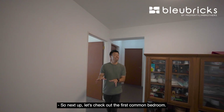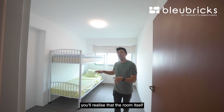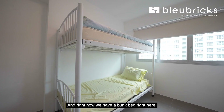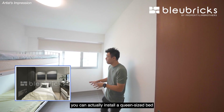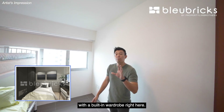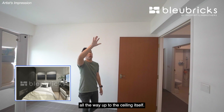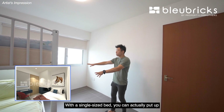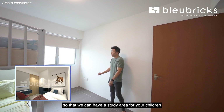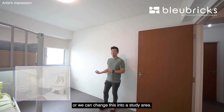Let's check out the first common bedroom. As we enter, the room is generously sized. Right now there is a bunk bed here, but if you prefer a bigger bed, you can install a queen-size bed with a built-in wardrobe flushed all the way up to the ceiling. With a single bed, you can put up a study table here for a study area for your children, or convert the space entirely into a study room.